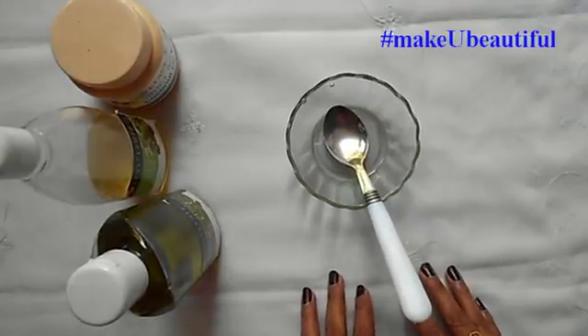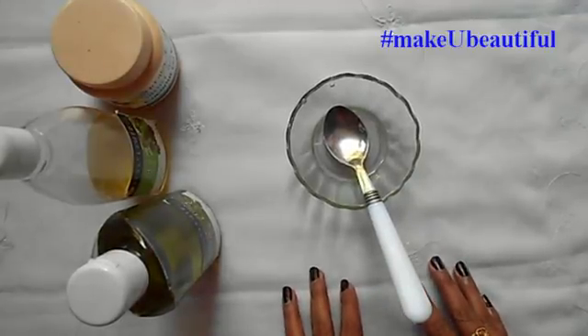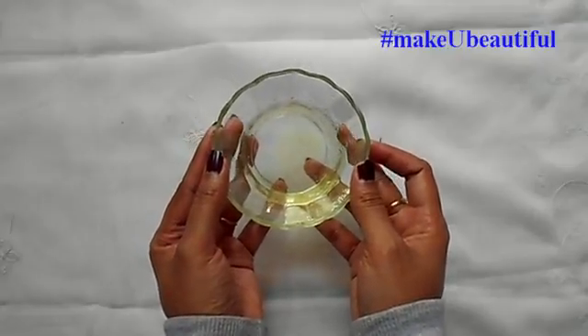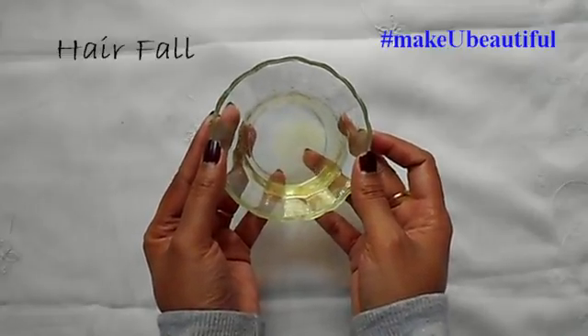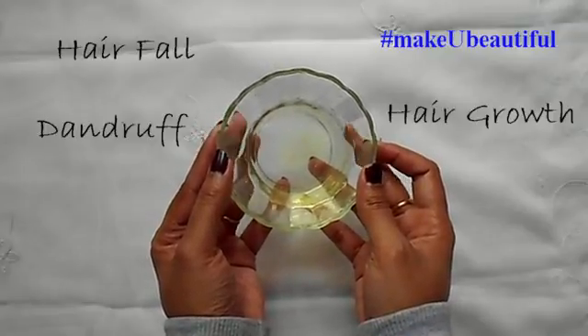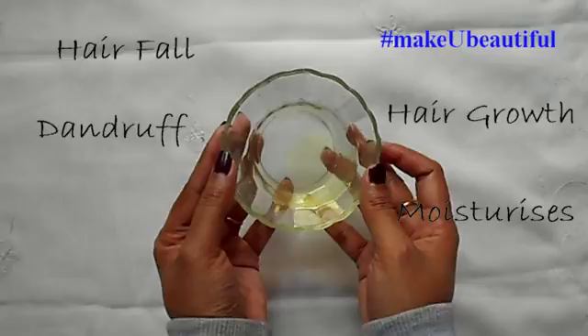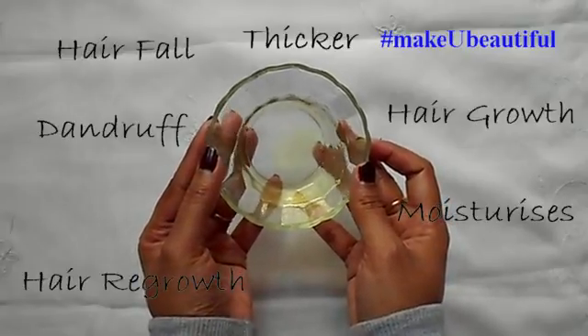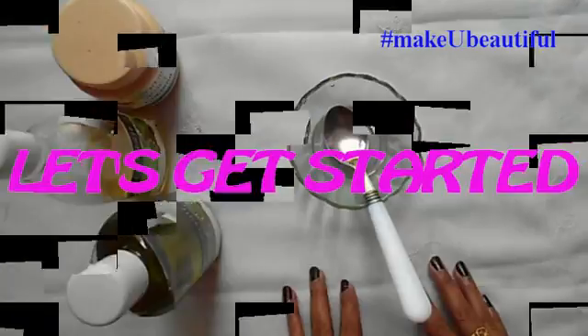Hello everyone, I am Mohamita and welcome back to my channel. Today I am going to share the best hair oil to solve almost all hair related problems. This hair oil will prevent hair fall and promote hair growth, prevent dandruff and moisturize dry hair, stimulate hair regrowth, and give you thicker and healthy hair. So let's get started.